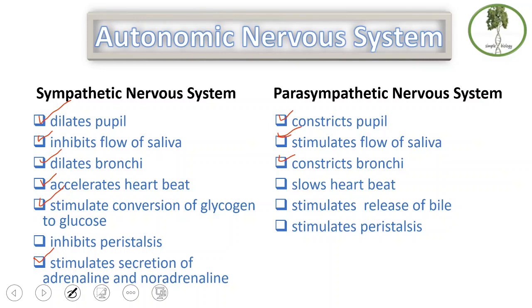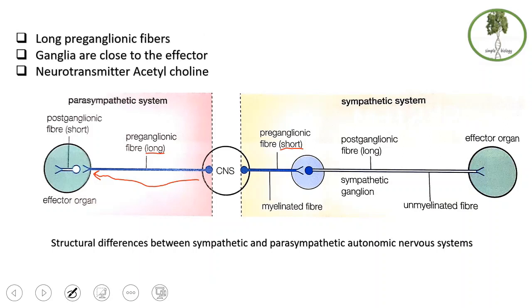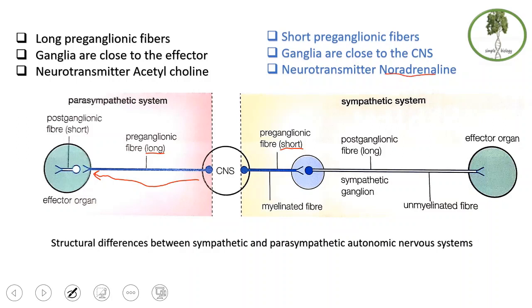Now let's talk about the structure of both systems. The pre-ganglionic fiber in the parasympathetic system is very long, and both pre-ganglionic fibers are myelinated in both systems. In the sympathetic nervous system, there is a short pre-ganglionic fiber, meaning the ganglia are close to the central nervous system. In the parasympathetic system, the ganglia are far from the CNS and close to the effector. The neurotransmitter in the parasympathetic system is acetylcholine, while in the sympathetic system it is noradrenaline.